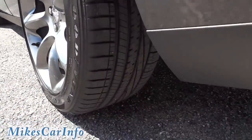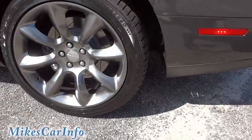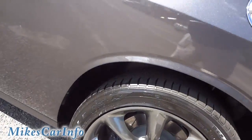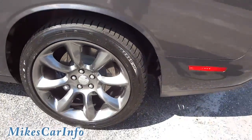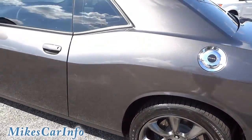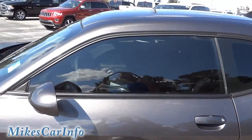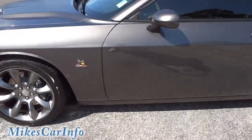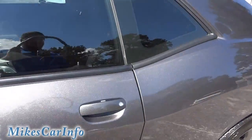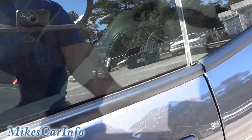Nice white-lettered tires — they are the Goodyear Eagle RS-A squared. We did add some legal tint to the windows, so this doesn't come with tinted windows from the factory. It does have the proximity key, so if it's locked, I just put my hand there and it unlocks.